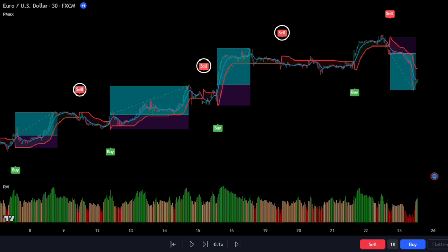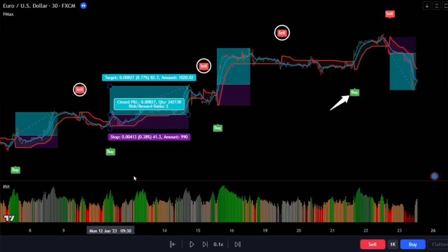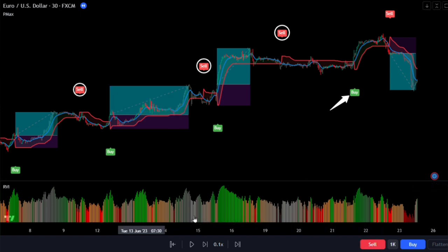I honestly didn't expect such great results, but it's important to keep in mind that this indicator may also filter out some good signals. That's just the nature of volume indicators and we can't do much about it. So I highly recommend giving this indicator a try — it has the potential to generate significant profits in the long run.